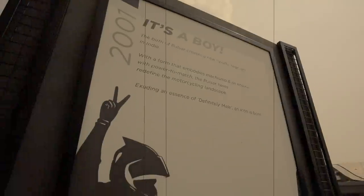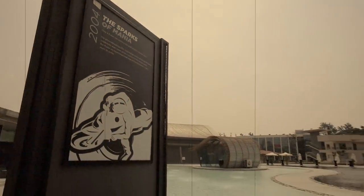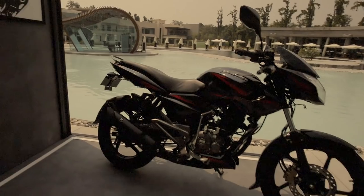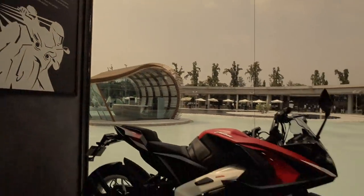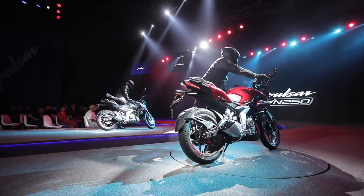But before we get into all the finer details about the brand-new Pulsar, here is the legacy of the Bajaj Pulsar brand in the Indian market, because this, after all, was the most affordable performance motorcycle for the masses. So, back to the present day — these are two brand-new Pulsar motorcycles.